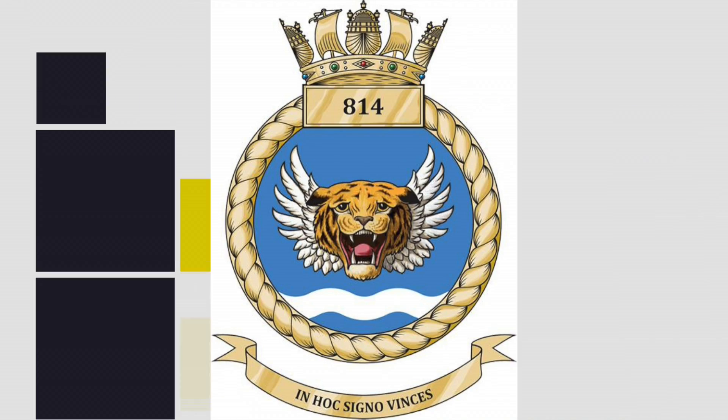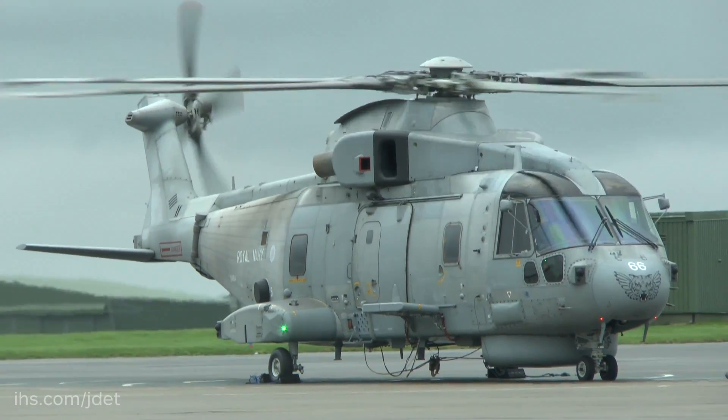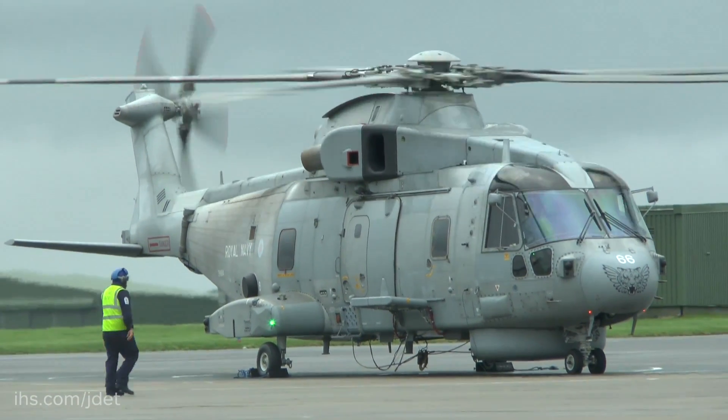We've recently been embarked on Operation Weald. That was an operation in the Mediterranean looking for survivors who were coming across the Mediterranean in inflatable ribs and boats. We were looking in an ASUW role, conducting surface search for inflatable boats and ribs which contained a lot of the survivors.